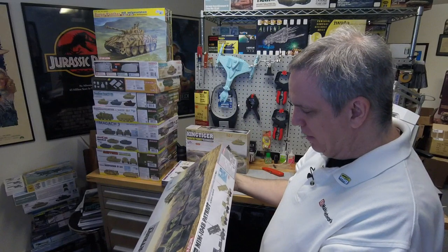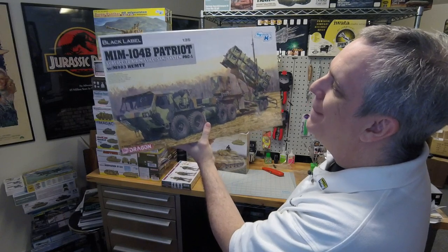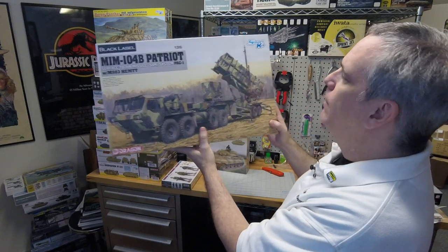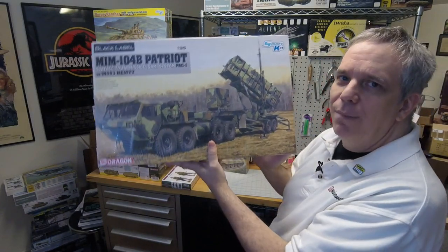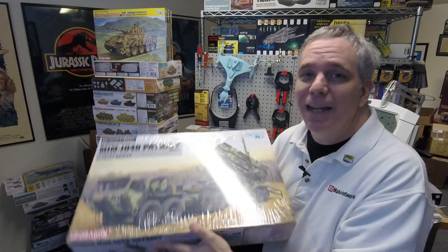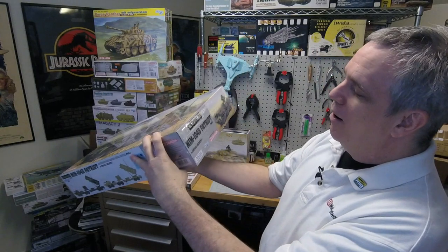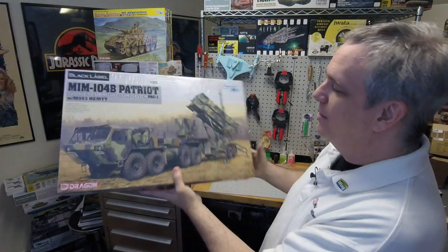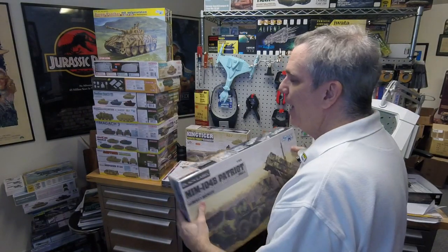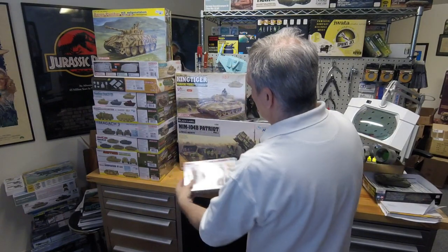I'm not sure why they came out with the other one first, other than maybe it's like, 'Ha — gotcha! You bought that one, now you have to buy this one.' Dragon would never do that. Just kidding — it was a joke.